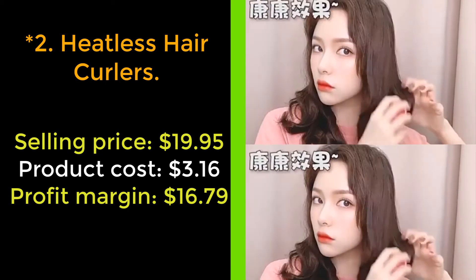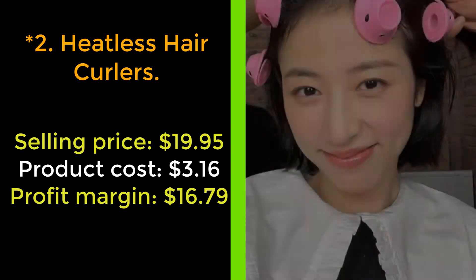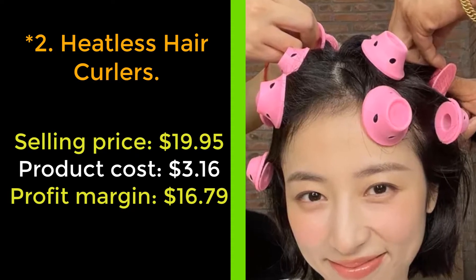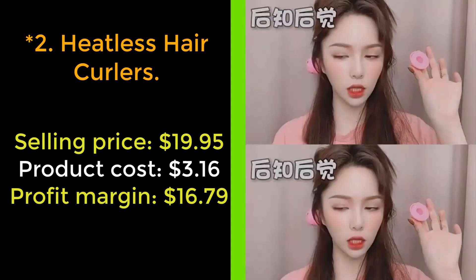Leave curlers in the hair for 3–4 hours or overnight. They are very soft, elastic, and will not make your head uncomfortable. These heatless hair curlers are heat-resistant and can be used with a hair dryer as indirect heat to activate the curls more quickly. Applying your favorite hair product or hair spray will help the curls stay in all day.